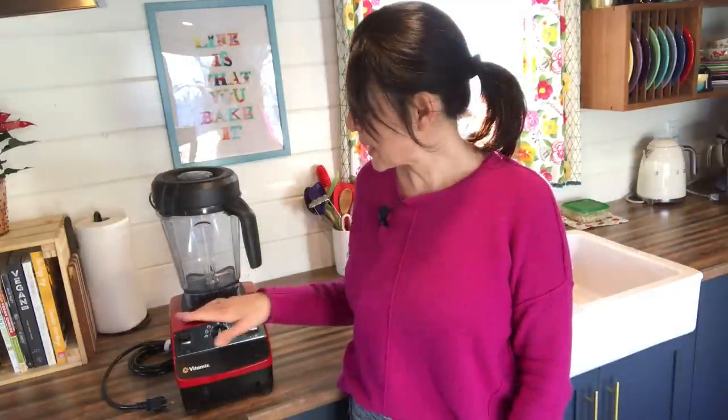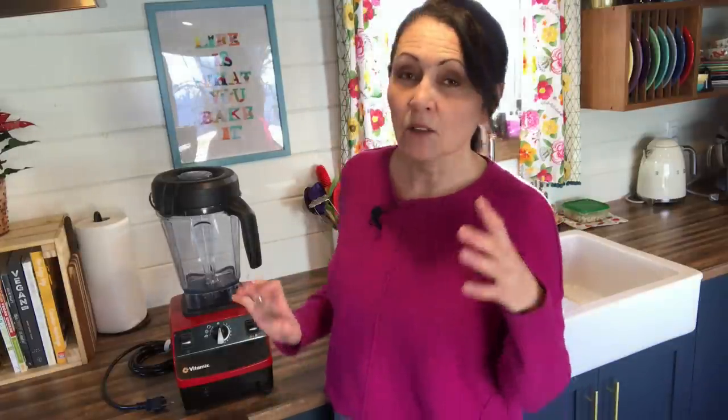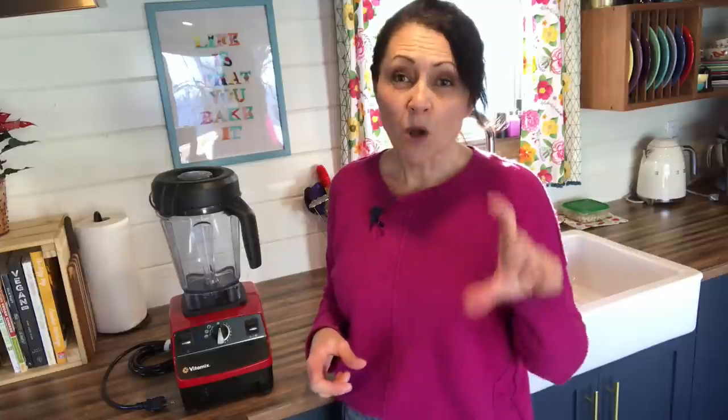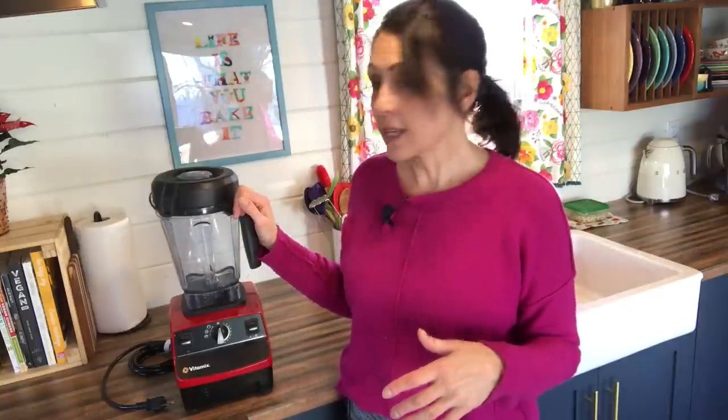I actually have a second canister meant for grains so I can grind oats and other grains — to be honest I've never used it, but it came with the set I bought at Costco on special. Vitamixes are not inexpensive, but because I eat plant-based and make a lot of sauces with soaked nuts, having one makes life so much easier and cooking so much more pleasant. I still have a magic bullet that I sometimes use for small sauces and dressings, but the Vitamix is just so much better. It was an investment, but for the way I cook and eat it's so handy — I would probably get rid of everything else and just keep my Vitamix.